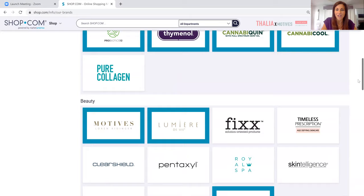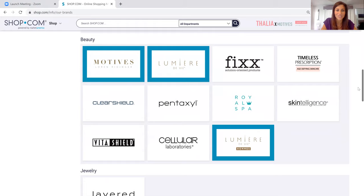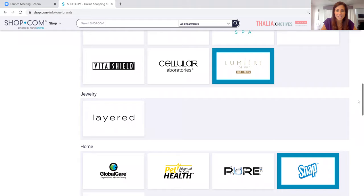We also cross a number of different markets. Motives Cosmetics is one of the most followed makeup lines on Instagram — definitely check us out. We've been in every major magazine from Cosmo to Elle and so many more. We've got three or four different skincare lines, and the quality is the highest you can really get on the market. Our price point is absolutely perfect when it comes to the ingredients. We also launched a costume jewelry line called Layard that has really taken off.